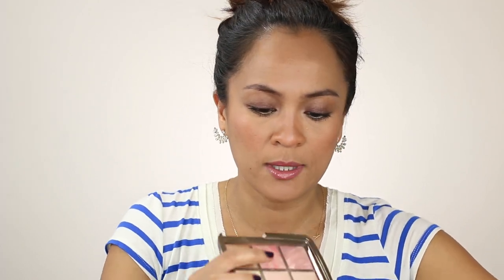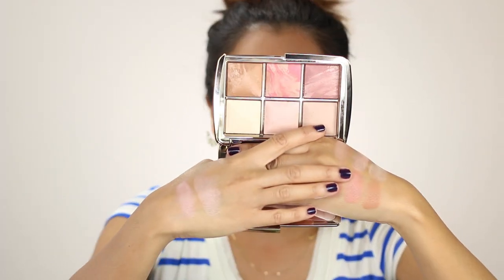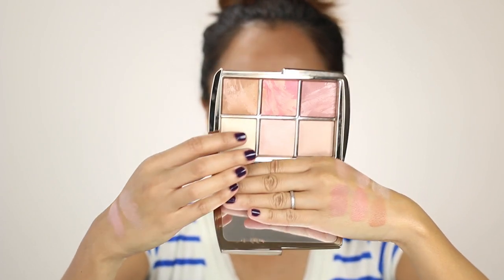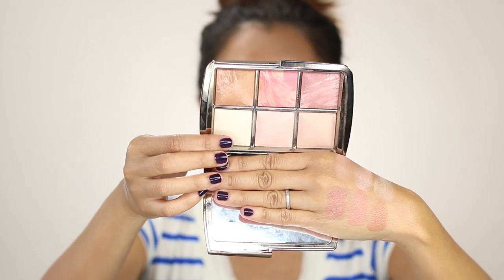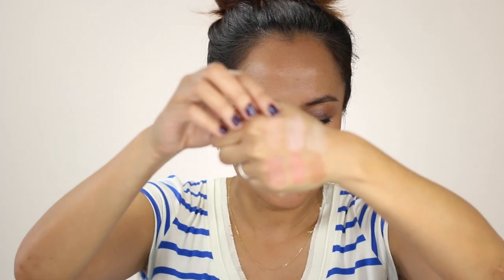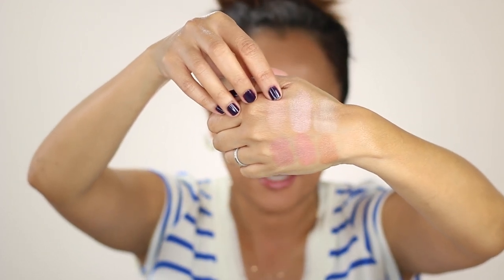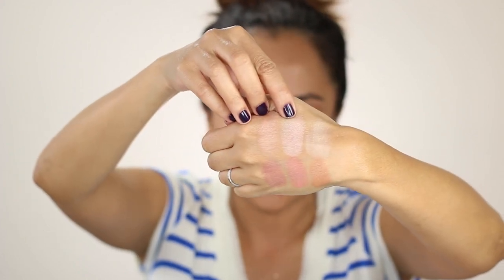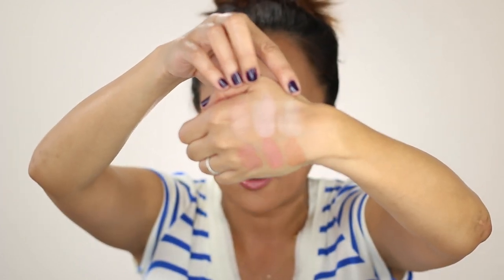The other two ambient lighting powders are re-promoted shades. This is Dim Light, a neutral peachy beige that's supposed to blur imperfections, and you can also use it as a highlighter. And then this is Diffuse Light, which is a soft, warm, pale yellow that conceals redness and works as a highlighter as well. Here I've built up the swatches so you can see Dim Light, then Iridescent Strobe Light, and then Diffuse Light, the soft warm pale yellow.